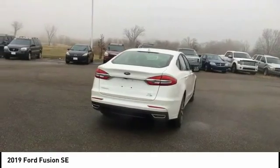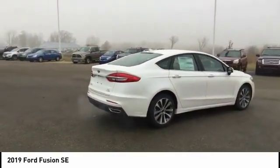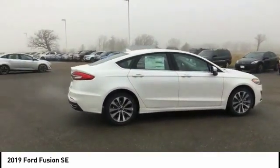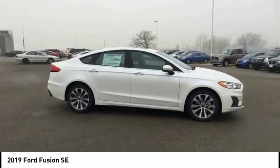Here are some of this vehicle's great options: power passenger seat, traction control, air conditioning, dual airbags, power steering, alloy wheels, four-wheel disc brakes, security system, power windows, and compass.